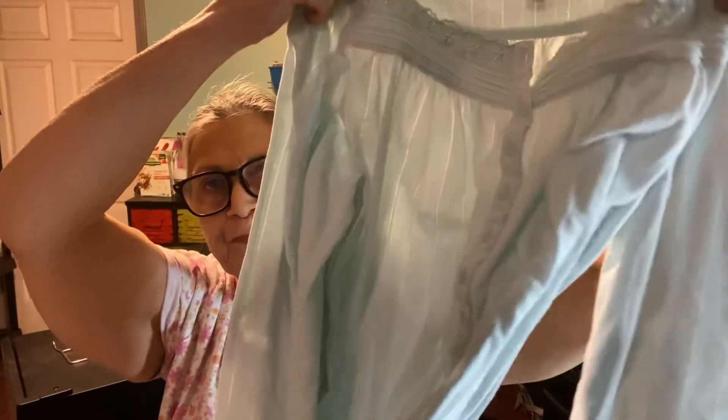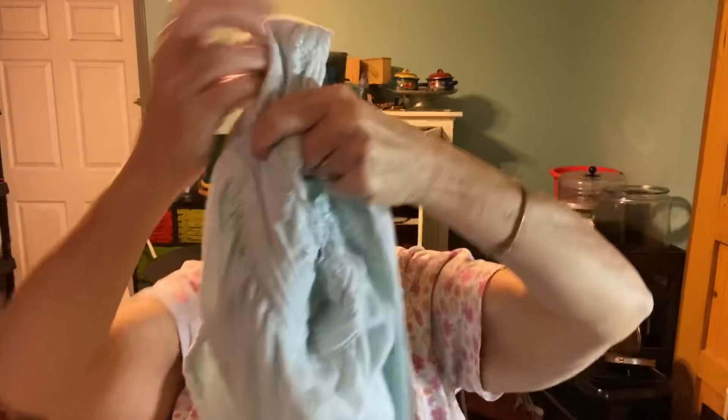And then there's this winter nightgown. It goes to the floor and it's thicker and all that. So I got those two.